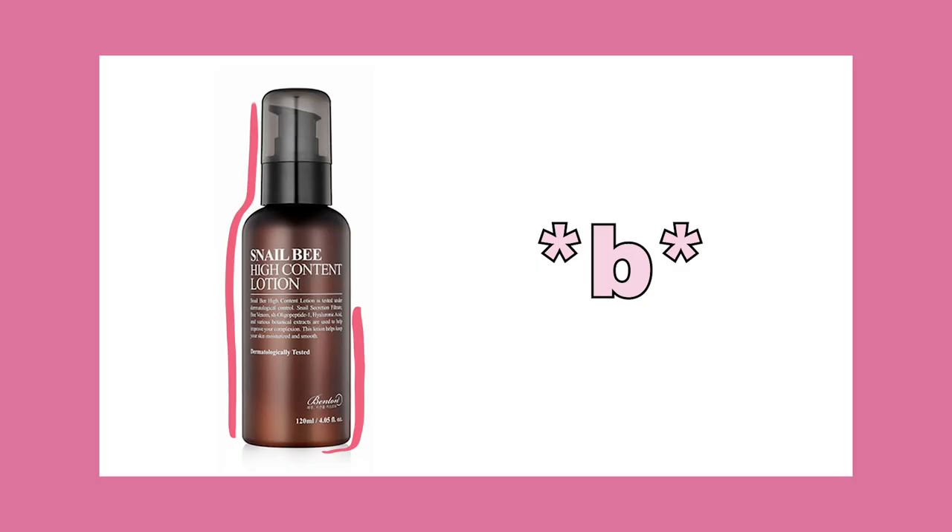The next one is BE, and it stands for the Snail Bee High Content Lotion by Benton. I just recently started using this as a daily moisturizer and I'm loving it. It's super lightweight. Anything snail-based I feel like I'm really into, and this product has definitely been doing a lot of good for my skin.